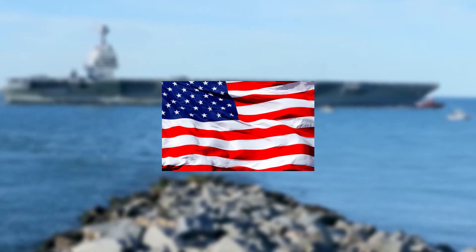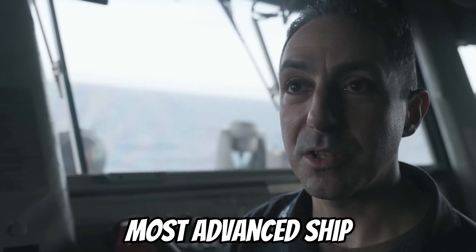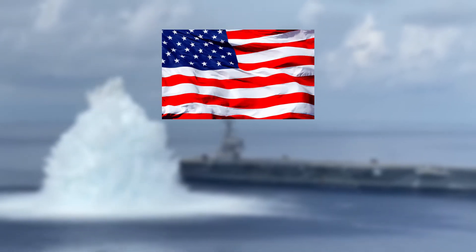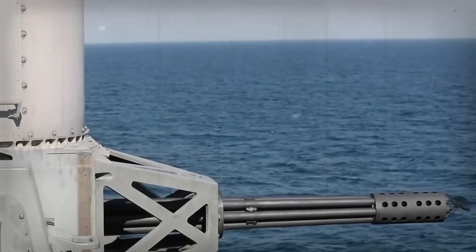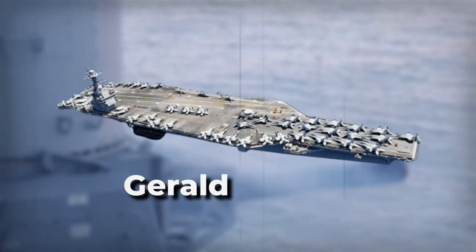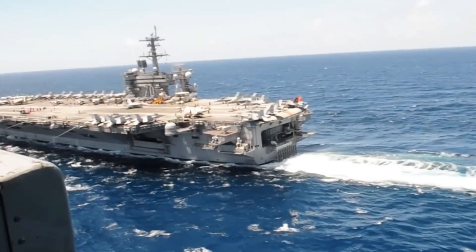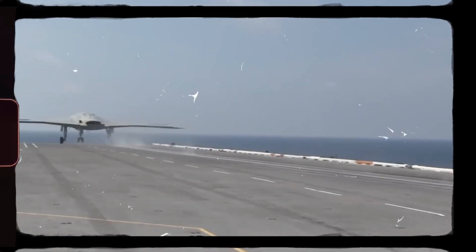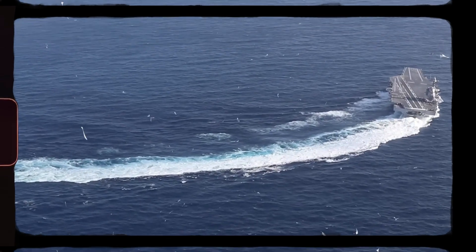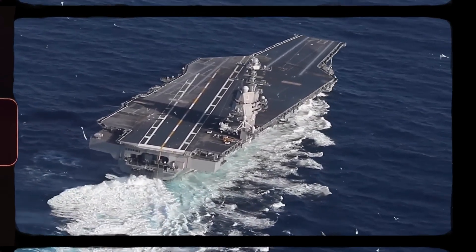The Gerald R. Ford is America's secret weapon for when diplomacy doesn't work. This aircraft carrier is the largest and most advanced ship ever made by the United States, and arguably the world. It has more firepower than most countries' entire air forces, making it the most powerful ship patrolling the world's oceans. However, some of its high-tech features aren't working as well as they should, raising the question of why the Navy invested so much in equipment that's not fully operational yet and what's being done to fix it.